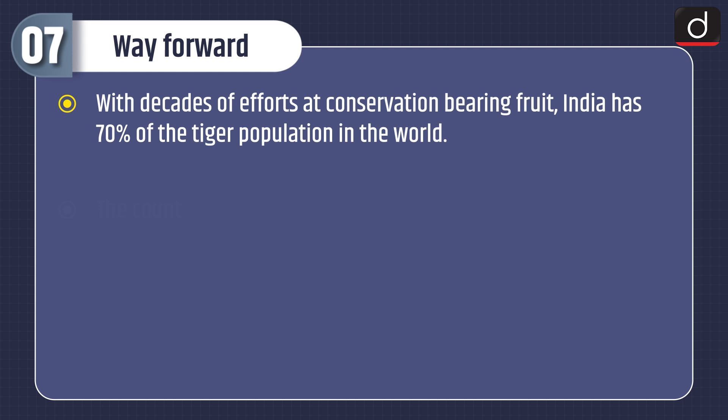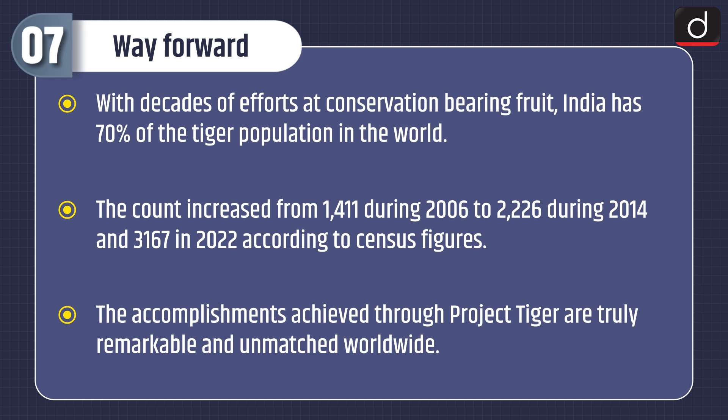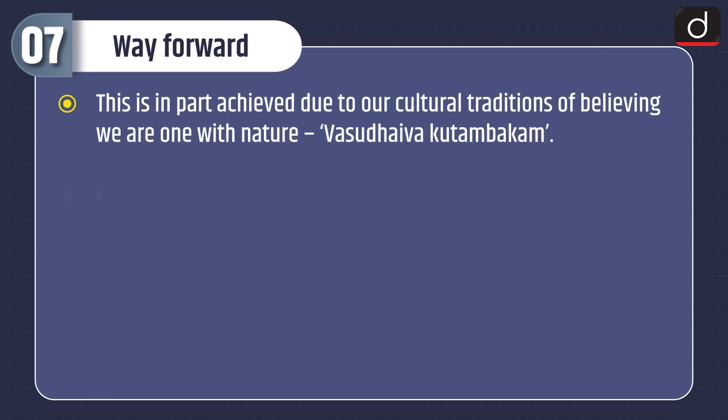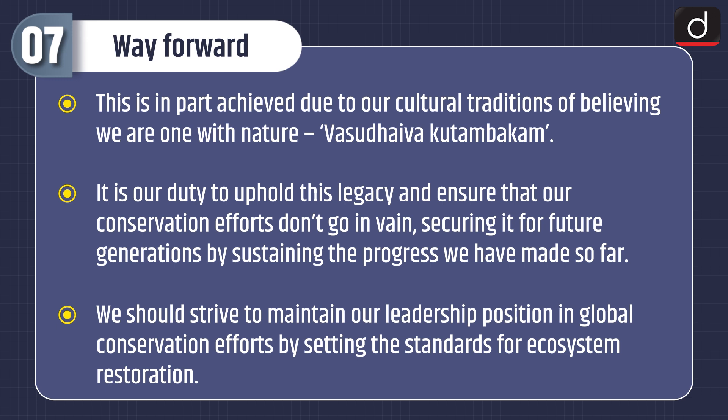Moving on to the way forward: with decades of conservation efforts bearing fruit, India has 70% of the world's tiger population. The count increased from 1,411 in 2006 to 2,226 in 2014, and 3,167 in 2022 according to census figures. The accomplishments achieved through Project Tiger are truly remarkable and unmatched worldwide. This is in part due to our cultural traditions of believing we are one with nature. It is our duty to uphold this legacy, secure it for future generations, and maintain our leadership in global conservation by setting standards for ecosystem restoration.